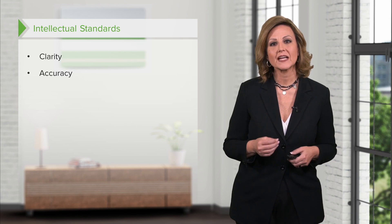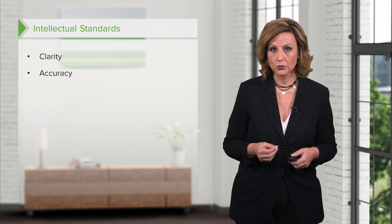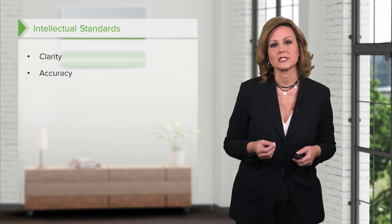Accuracy is carrying out tasks and treatments correctly, obtaining evidence from appropriate sources, and evaluating the evidence appropriately. For example, hospital policy may require marking a surgical site in advance with permanent ink to ensure the surgery is conducted on the proper site. In seeking accuracy, one might ask how to verify or test information.